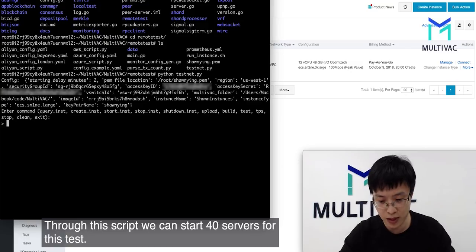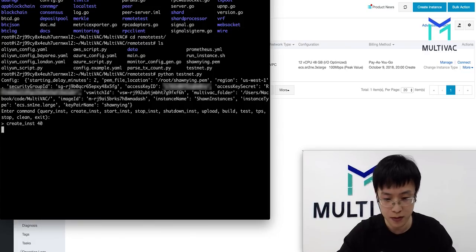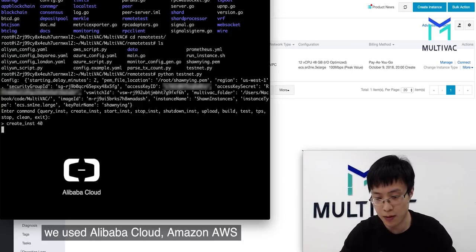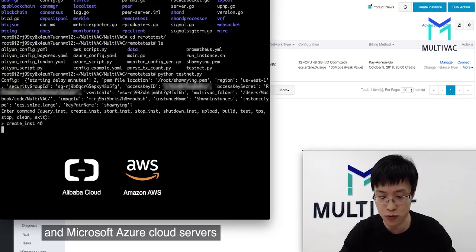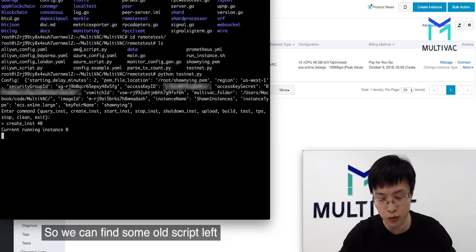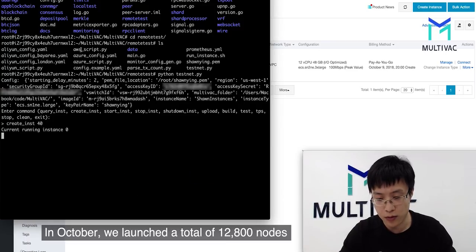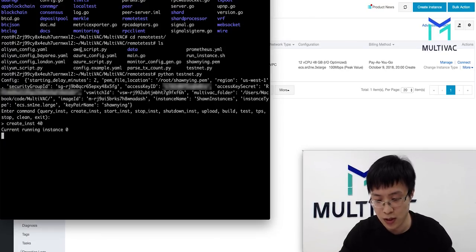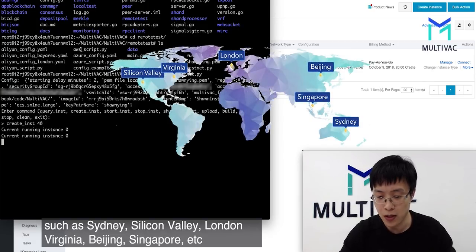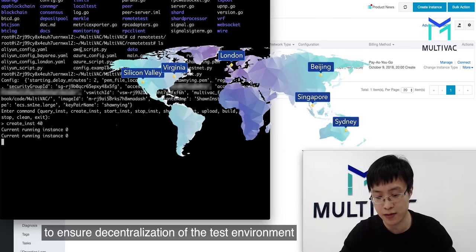This is our main script to start the whole network. Through this script, we can start some servers — like 40 servers for this test. When we conducted lab tests in October, we used Alibaba Cloud, Amazon AWS, and Microsoft Azure cloud servers. In October, we launched a total of 12,800 nodes. The servers are distributed in data centers such as Sydney, Silicon Valley, London, Virginia, Beijing, Singapore, and so on, to ensure decentralization of the testnet environment.